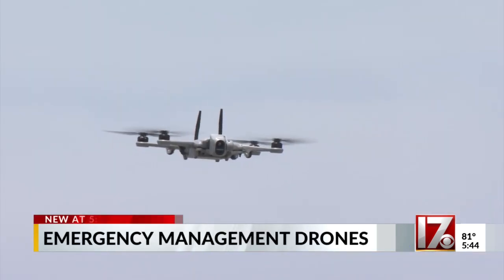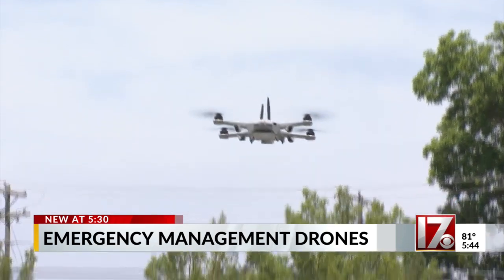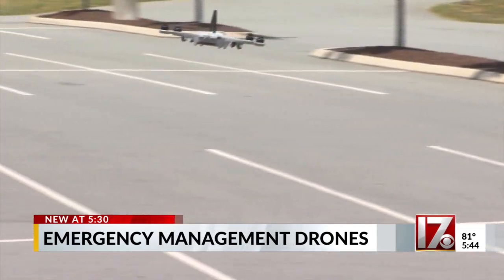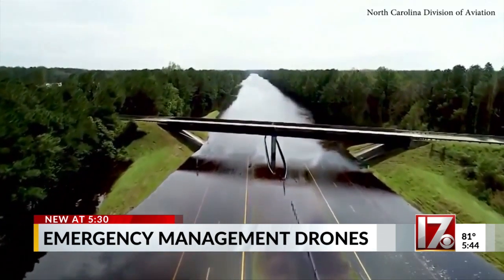The North Carolina Wing Commander for Civil Air Patrol says it's called the Teal 2, a military-grade drone that will help them do just that — assessing everything from search and rescues to disaster recovery and assessment. Following Hurricane Florence, the state used similar drone technology to assess flooding on interstates 40 and 95.